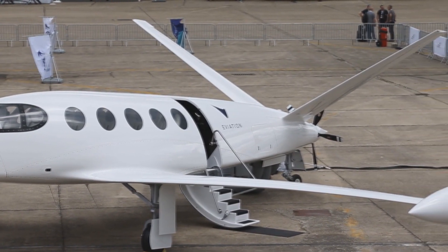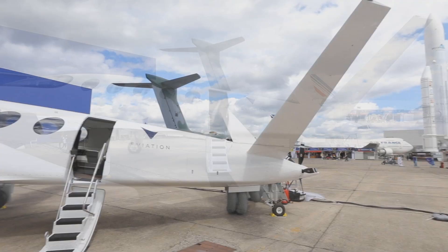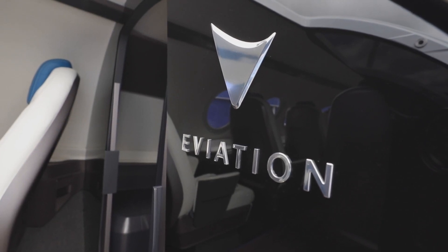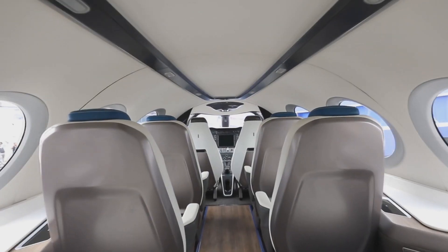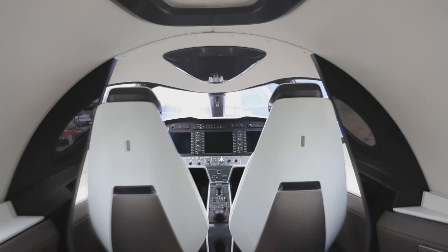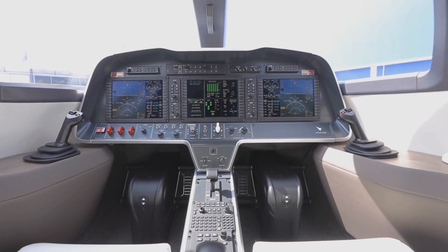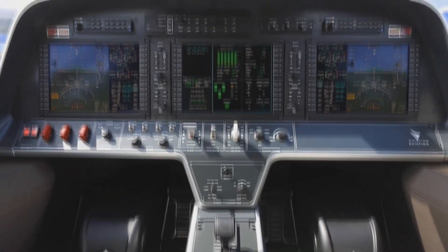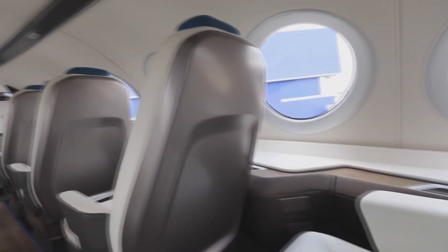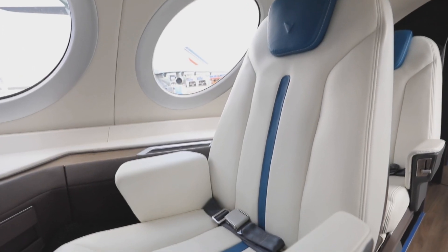That battery weighs an impressive 7,930 pounds or 3,600 kilograms — that's 56 percent of its maximum takeoff weight of 14,000 pounds or 6,350 kilograms. Alice has a useful load of 2,500 pounds or 1,134 kilograms. It can carry nine passengers with an additional two crew members. It requires 3,000 feet or 914 meters to take off, has a service ceiling of 12,500 feet with a cruising altitude of 10,000 feet.